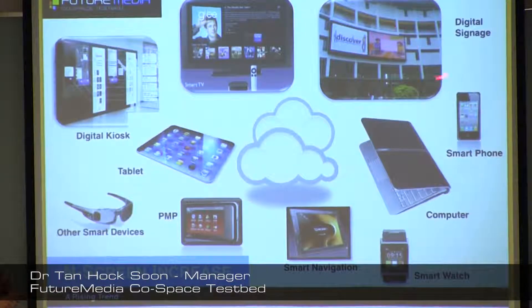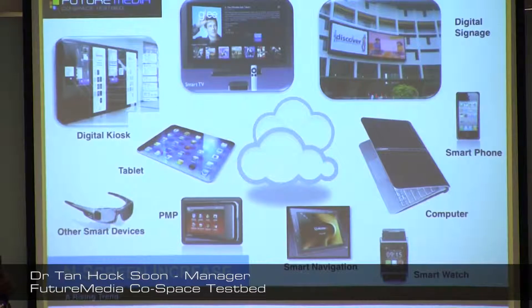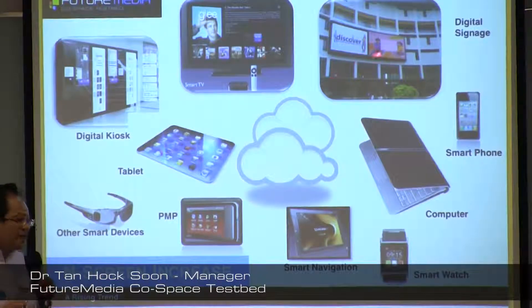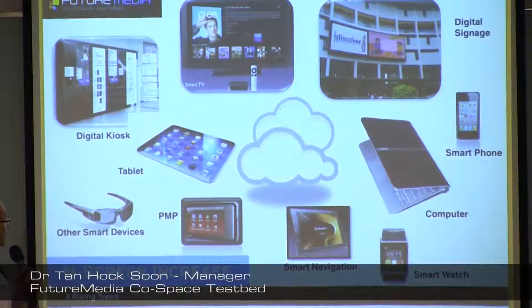Some of these screens shown here are available at Temasek Polytechnic. When Desmond was doing the introduction earlier, you saw quite a number of screens. In Temasek Polytechnic, we have a network of about 50 digital panels — 25 of them are interactive. They are set up across the campus for test-bedding purposes. We also have a 10-meter by 6-meter wall set up for test-bedding and experimentation.